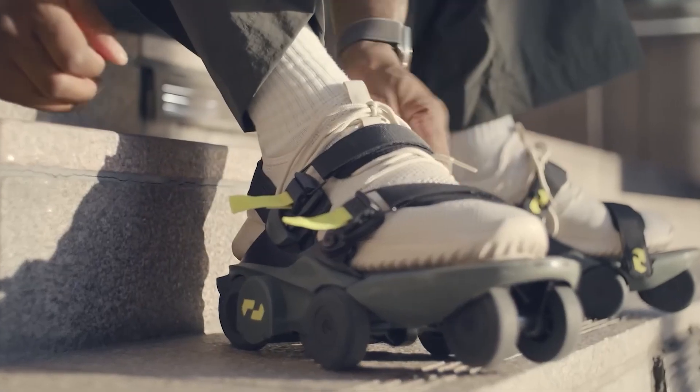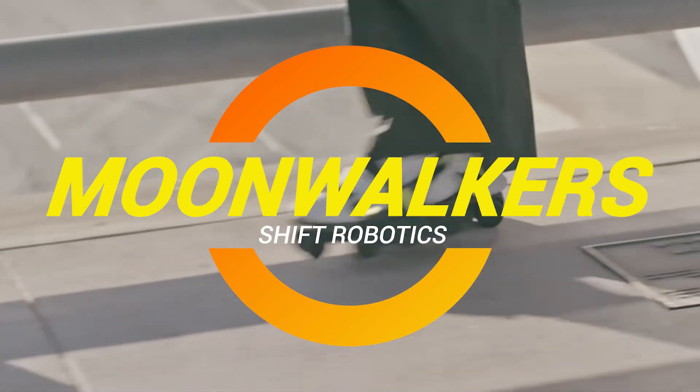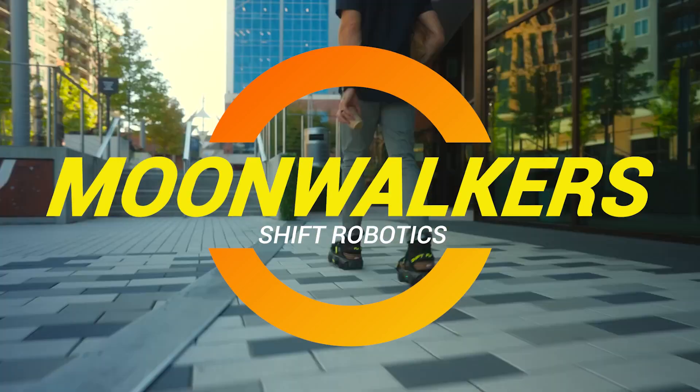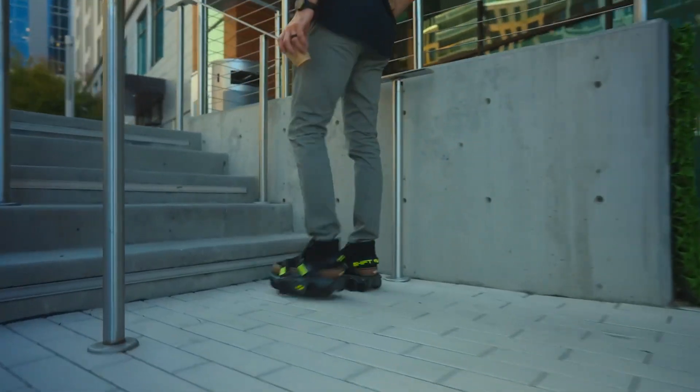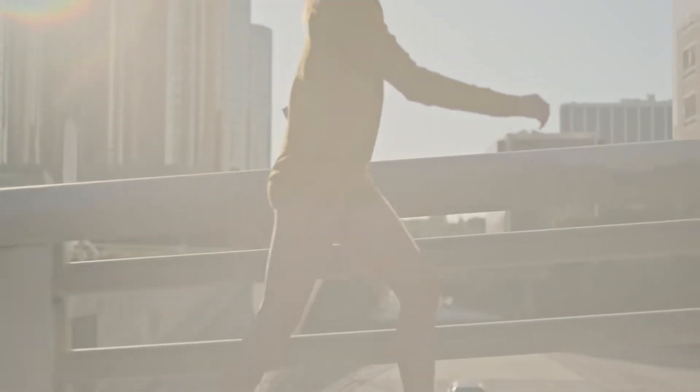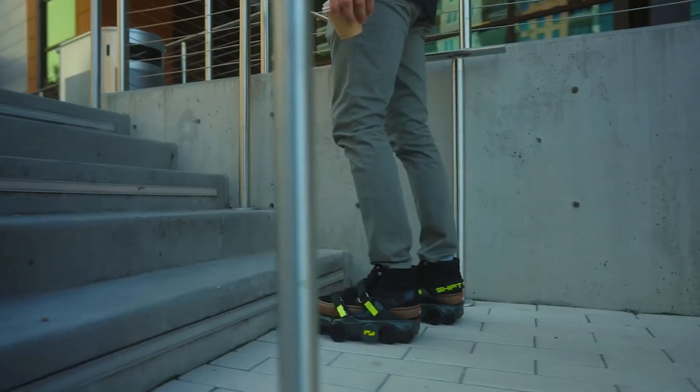Ladies and gentlemen, gather round. Today we're diving into one of the most futuristic pieces of tech that make you feel like you're gliding into the future on your own two feet. That's right — the Moonwalkers Aero, a pair of high-tech motorized shoes that go for the humble price of $1,199 USD.